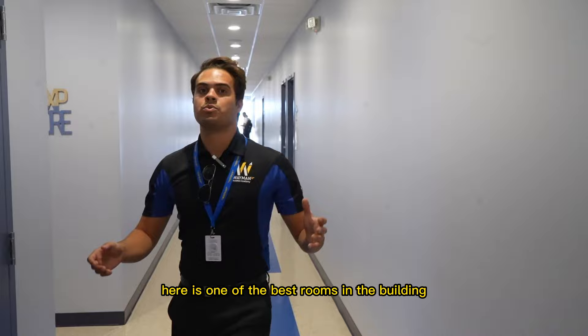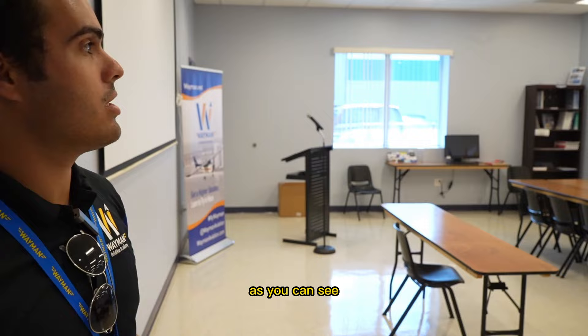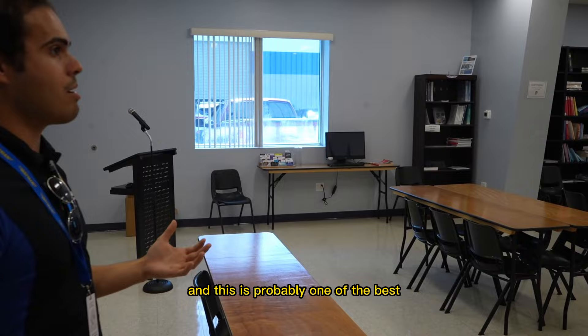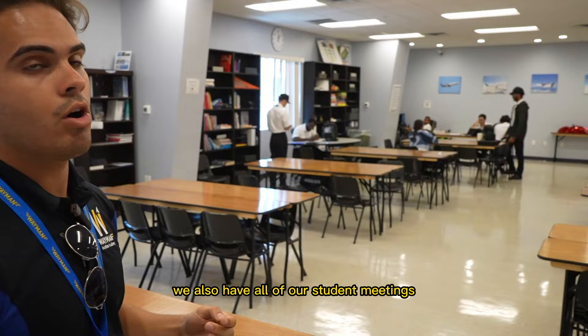Here is one of the best rooms in the building — the library and study hall. This is where all the students come to do their studying and group sessions. We have student team leaders, and we have a simulator in the back run by the students. We also hold all our student meetings and CFI meetings in this room. It's a really perfect environment.